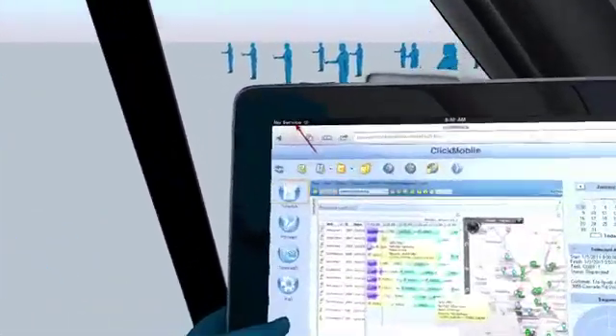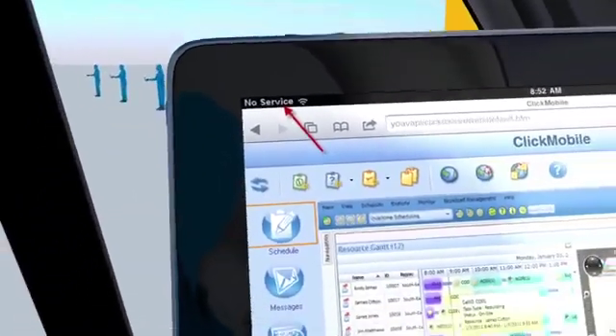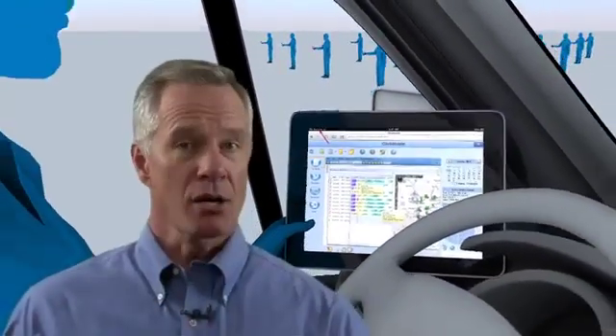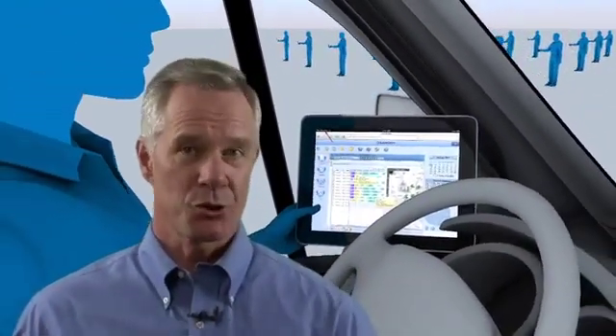ClickMobile fully supports offline mode as well, so data is available even when going out of coverage. Updates are automatically synced once coverage returns.